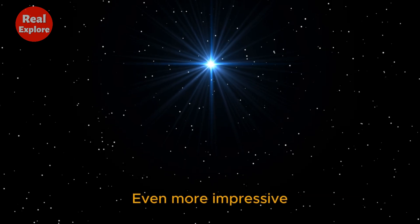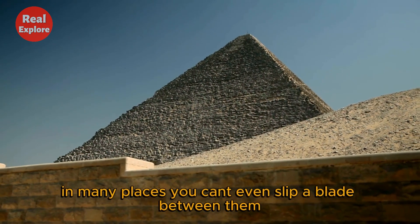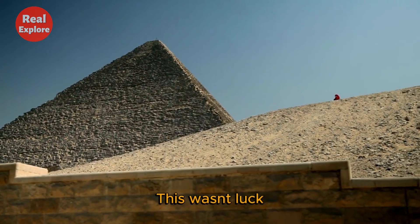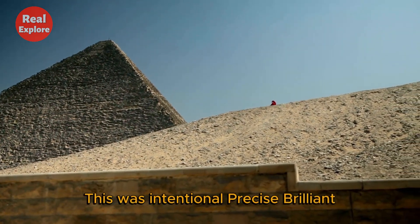Even more impressive — the stones are fitted together so precisely that in many places you can't even slip a blade between them. This wasn't luck. This was intentional. Precise.